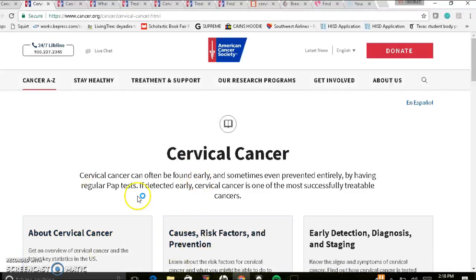Starting out, I'm already on the cancer.org website through the American Cancer Society. Once you go to the home page, you'll see these tabs up on the top. If you click on the first one, cancer A through Z, just scroll down to the letter C and find cervical cancer. All of this information is available in Spanish and English, as well as other languages, but for now we're going to stick to English.